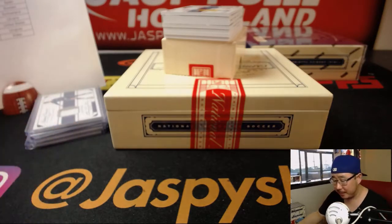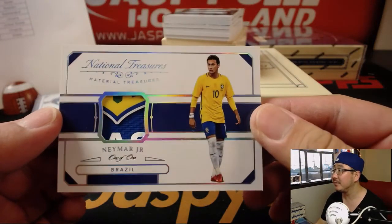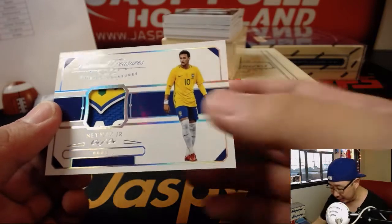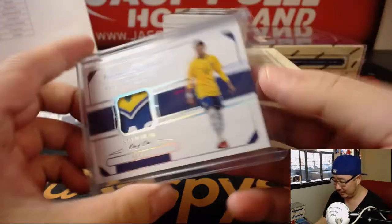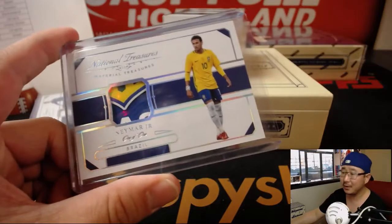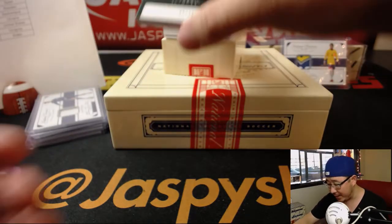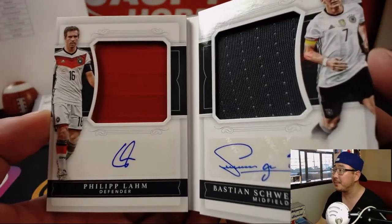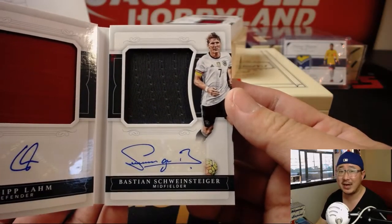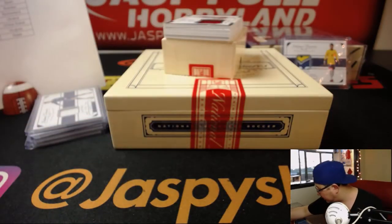Wow, and look at this - a one-of-one relic. That's Neymar. You can see that's part of the badge, the bottom part of the badge on his shirt. Nice. Neymar for Brazil - that goes to Jonah with Brazil. That is strong. All aboard! That's a big hit. We got a booklet out of 20, five out of 20 dual jersey autographs, and they're both for Germany - jersey and autograph, Philipp Lahm and Bastian Schweinsteiger, jersey and autograph for Germany. Nice. Chris Parent with the Germans. Set that aside there, we'll put that in a slider box.